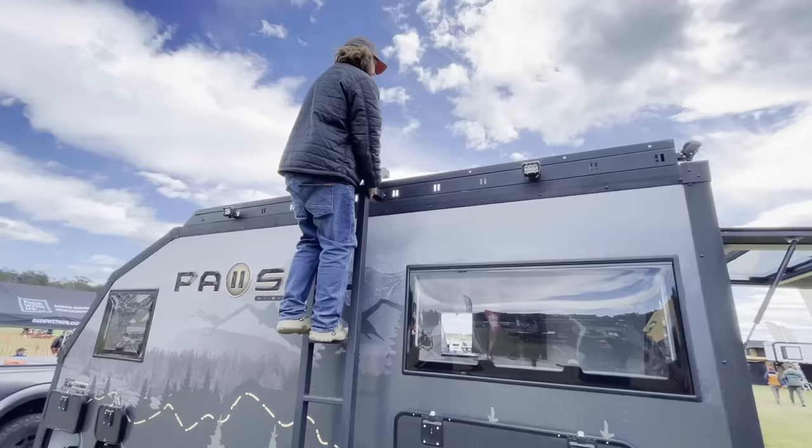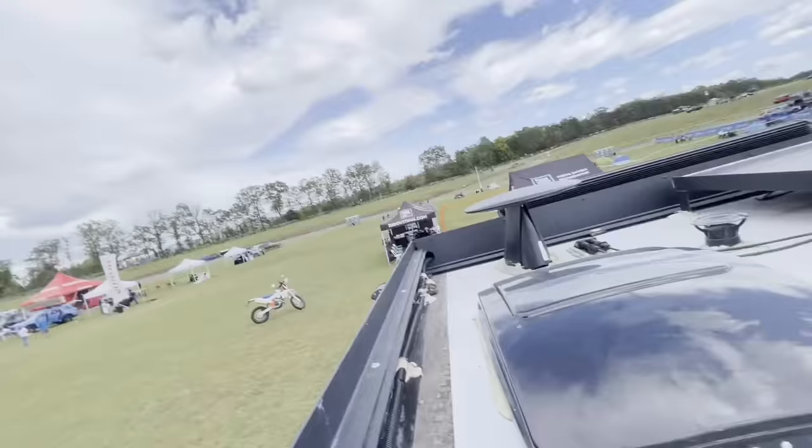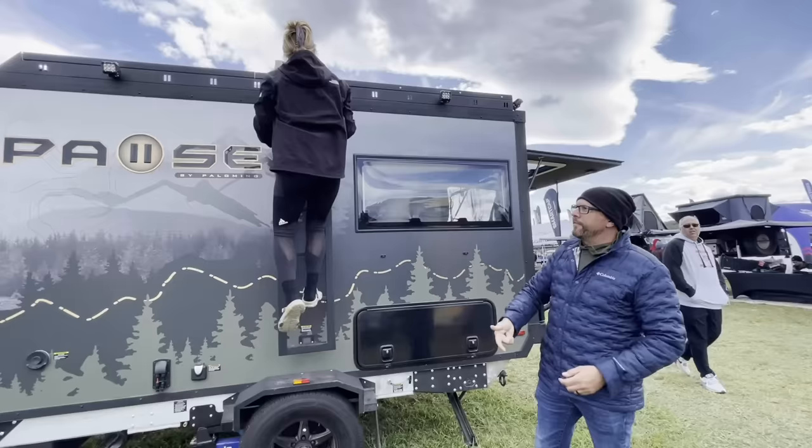How many solar panels are up there? Let's count: one, two, three, four, five, six — are those 100 watts? We've got 600 watts of solar — I nailed it! And there's a Truma AC unit and a Maxxair fan. The windows have two stages so you can do a little crack with your Maxxair fan.